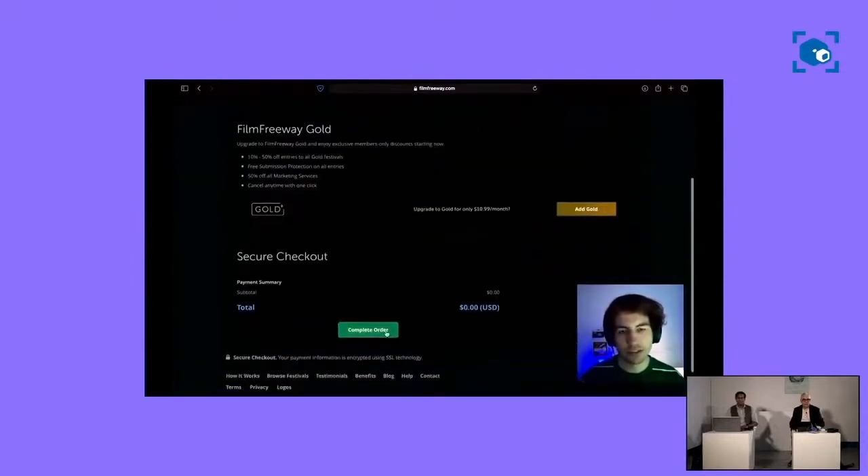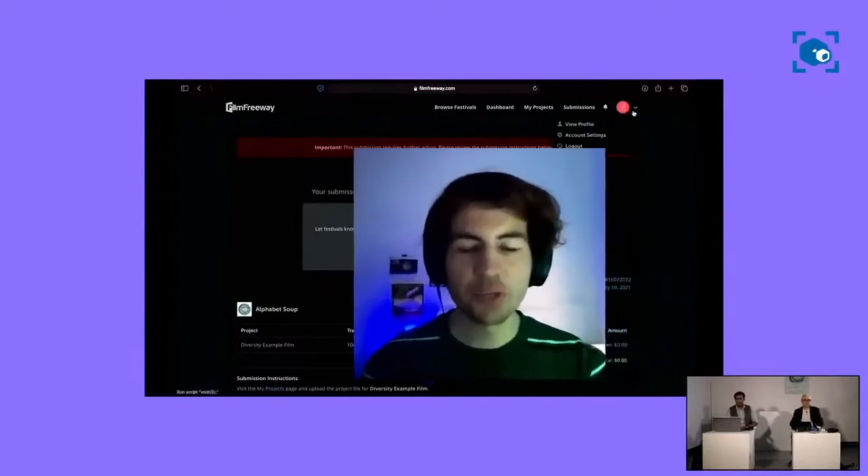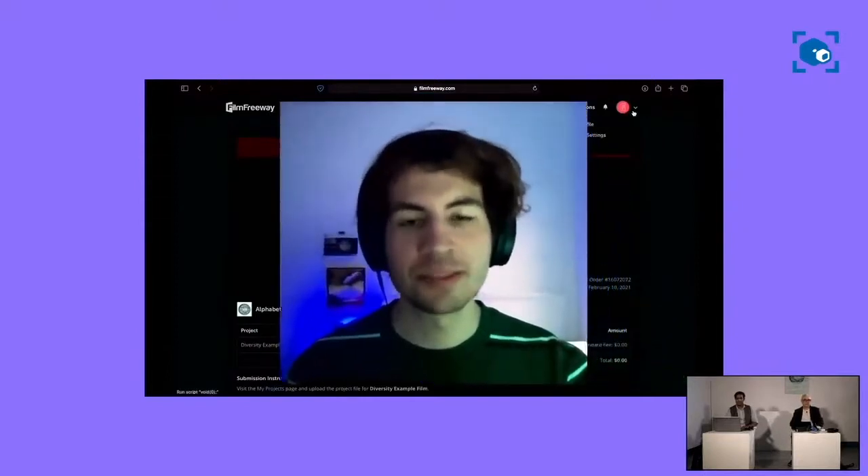Click whether you are a student, faculty, or staff, then go ahead and complete your order. There are no entry fees, so this will be a completely free process. Once you get to the thank you page, you are all set — your film has been submitted.